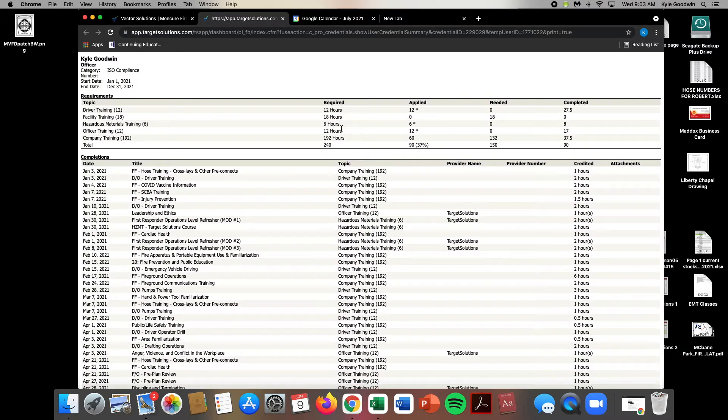So you can see here, this is the same thing — 12 hours, 6 hours, 12 hours, and then I have 60 hours of 192. This is what's applied, this is what's needed. So I need 132 hours to fully complete my company training. I need 18 hours to fully complete my facility training.